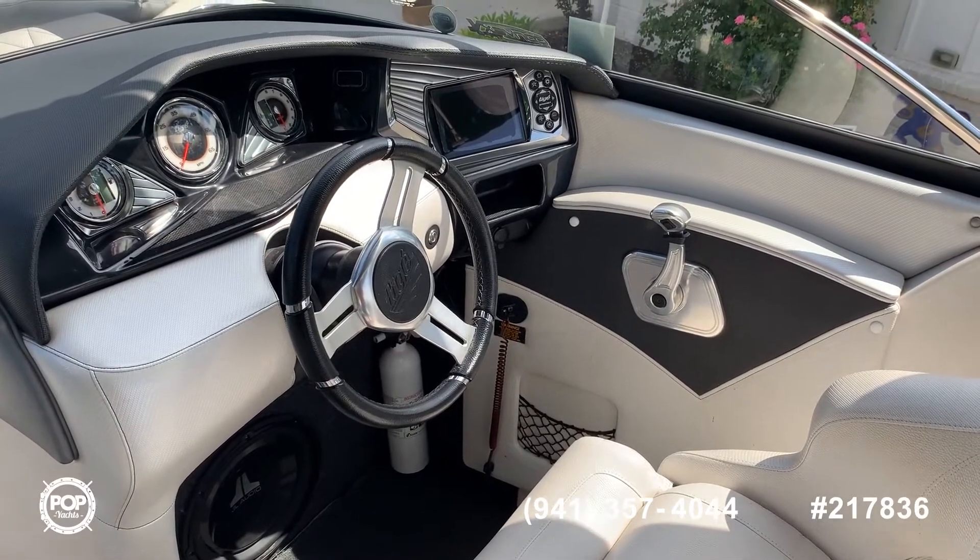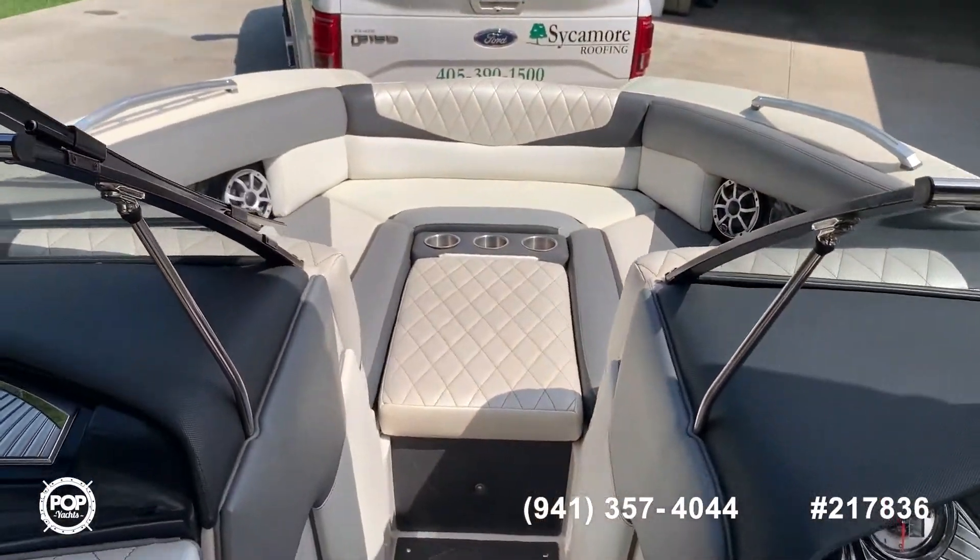Taiga RZ4, located in Choctaw, Oklahoma. Pop Yachts.